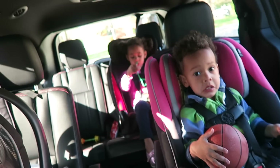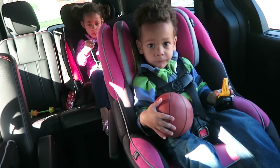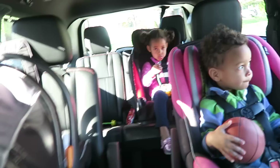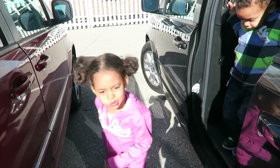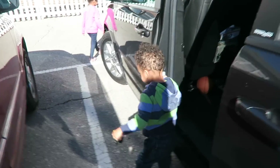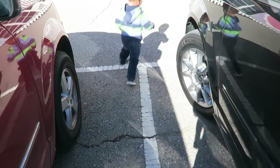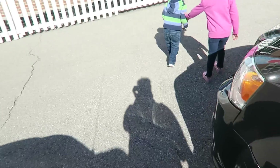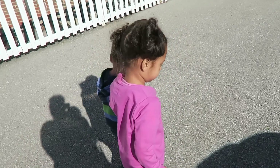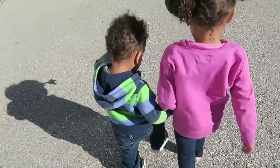We all made it to the car and we have to shuffle on. Okay, go to the sidewalk and wait for mama. Good listening - wait for mommy, Kylan. Great listening, okay hold hands, good job. Let's go together.